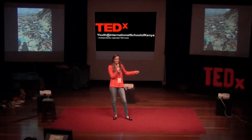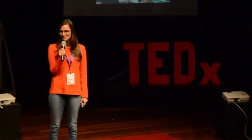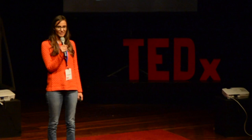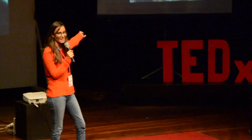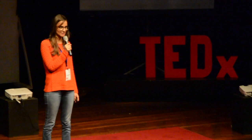Ladies and gentlemen, does this look like the kind of beach that you would want to visit for a holiday? Me neither. However, I do know some people who did visit this beach, but they didn't go for a holiday. They went to do a clean-up. As you can imagine, they had quite a lot to clean up. In less than three hours, on this stretch of beach, they had collected five tons of mostly plastic waste. Five tons.